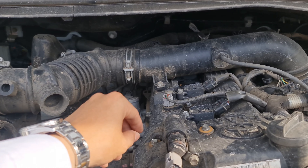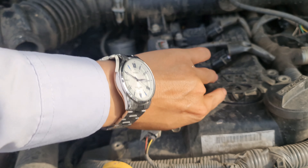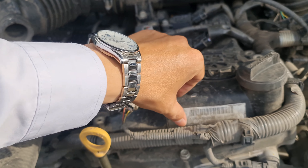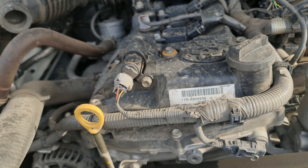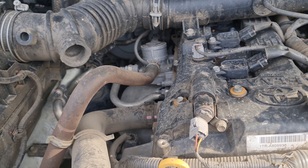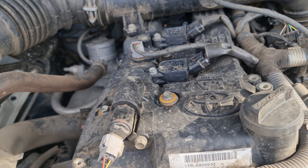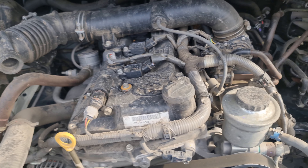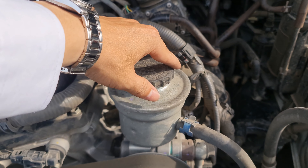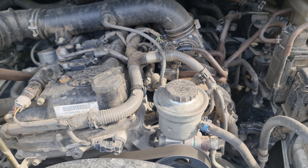Động cơ thì những cái con ốc 7 màu vẫn còn rất đẹp, rất sáng luôn. Tem mát vẫn còn dính, vẫn còn nguyên chưa bong tróc. Cái bình dầu trợ lực lái vẫn còn đẹp luôn.